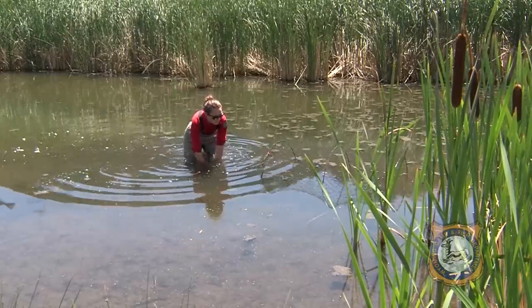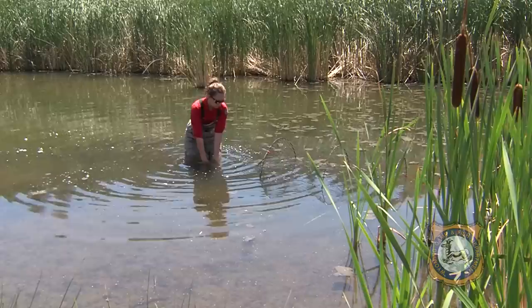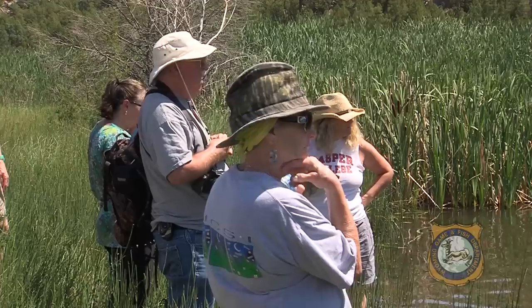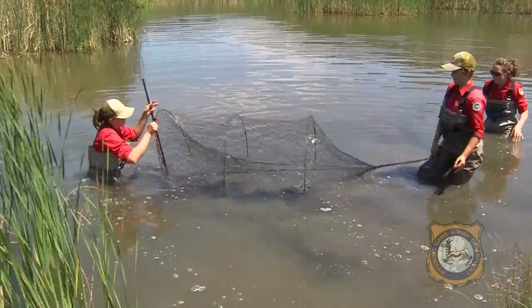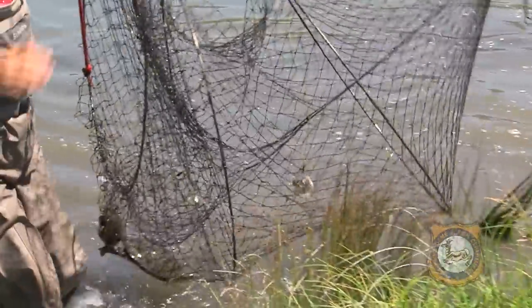I usually try and pull the end that's not open off first. We used hoop net traps today — 15 hoop nets — which are baited with some type of dead or rotting animal. And those nets can be used to catch fish or turtles.